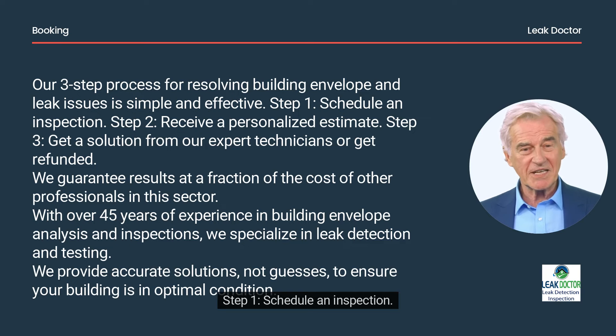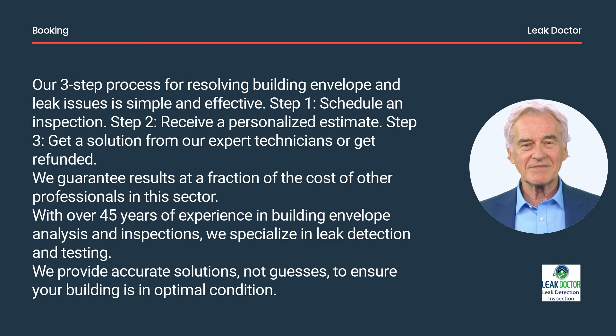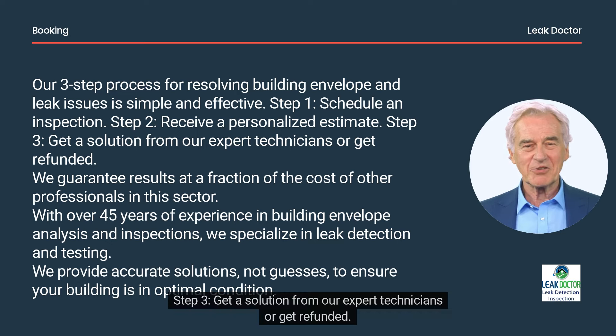Our three-step process for resolving building envelope and leak issues is simple and effective. Step 1: schedule an inspection. Step 2: receive a personalized estimate. Step 3: get a solution from our expert technicians, or get refunded.